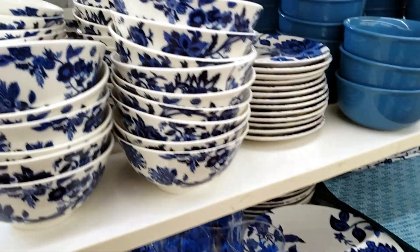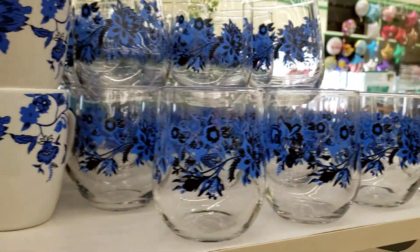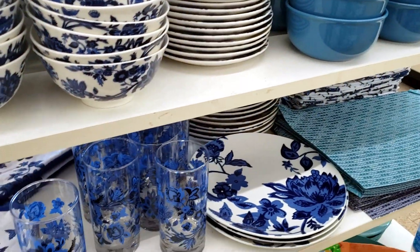They also have some really pretty blue glassware and dishware. They have the flower design, the regular solid blue color, and placemats that match it. I think this is very pretty, especially for spring.